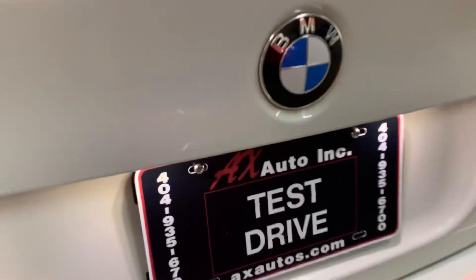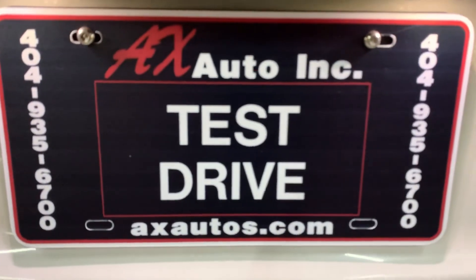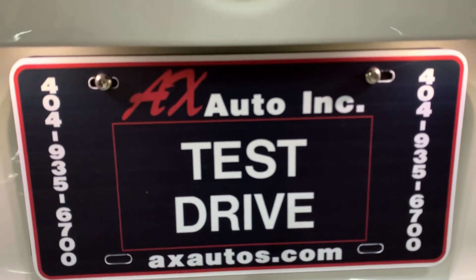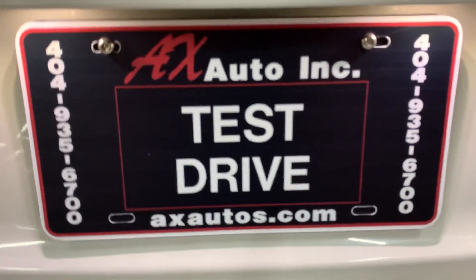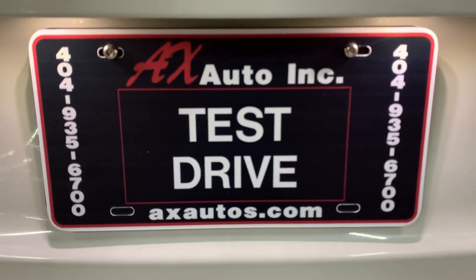If you have more questions, you can always visit our website at axtaddles.com or give us a call at 404-956-7000 for more information on this vehicle. Thank you guys so much.